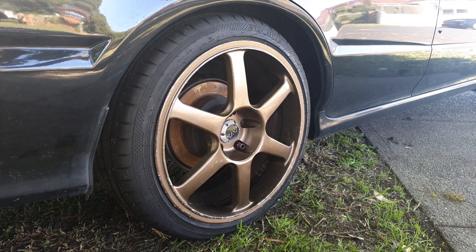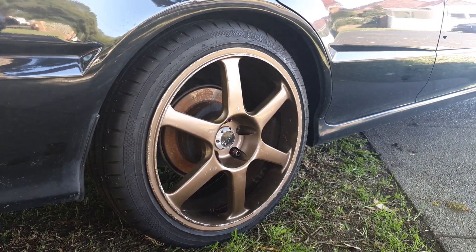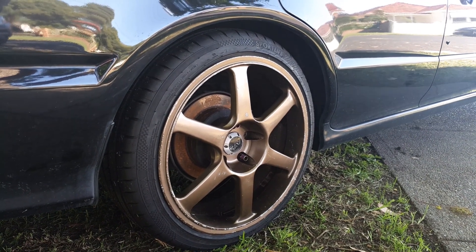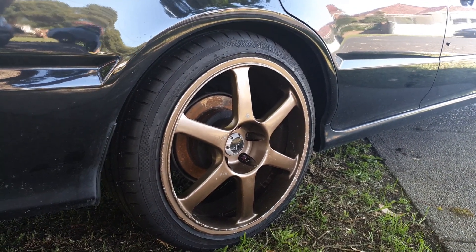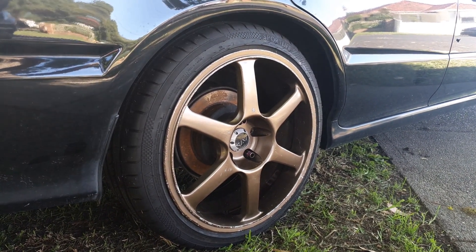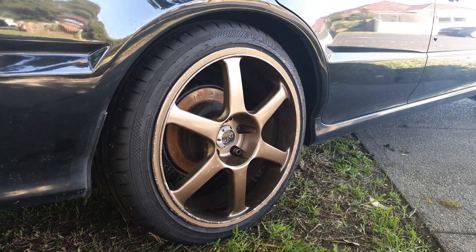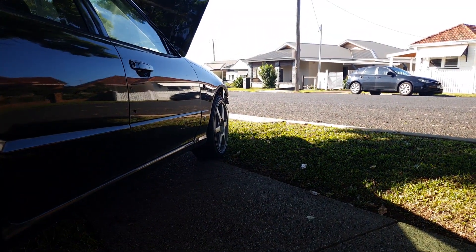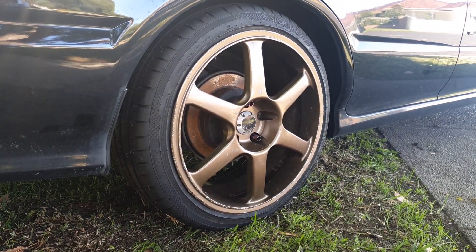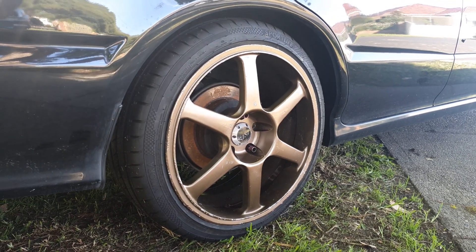I bought AVS Model 6s — they're in okay condition and came with nearly brand new tires on them. The lips are a bit damaged but I bought them just to get the car on some wheels rather than mismatched stockies. These are cheap and I can use them as skid wheels once I get better wheels. I'll throw some spacers on — 18 by 8 plus 36 on the front, 18 by 9 plus 30 on the rear — should look pretty good.